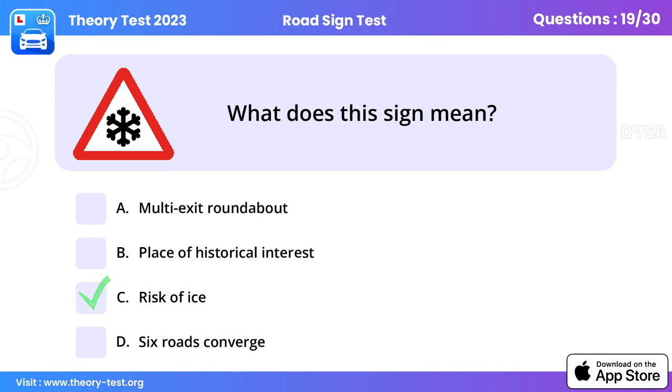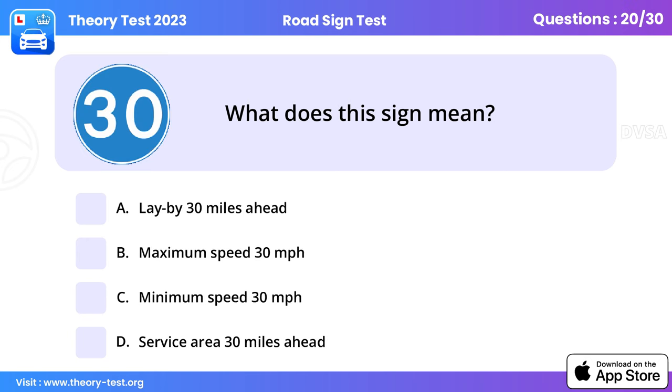Question 19: What does this sign mean? Risk of ice. It will take up to 10 times longer to stop when it's icy. Where there's a risk of icy conditions, you need to be aware and take extra care. If you think the road may be icy, don't brake or steer harshly as your tyres could lose their grip.